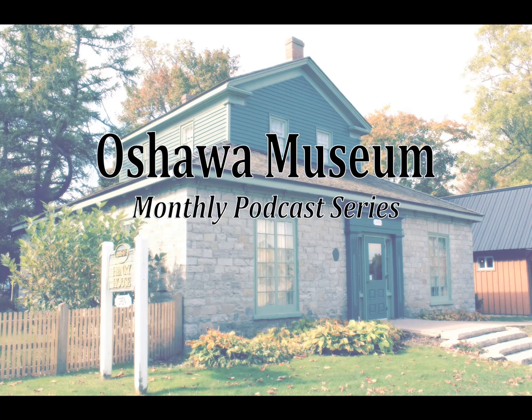Hello, this is Melissa Cole, and you're listening to an Oshawa Museum Podcast. This podcast series aims to actively promote awareness and appreciation of our community's history, highlighting remarkable artifacts, documents, photographs, or events from our past. We hope you enjoy the podcast.